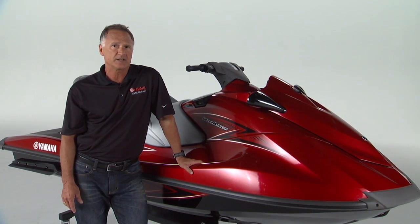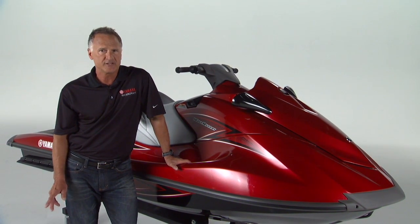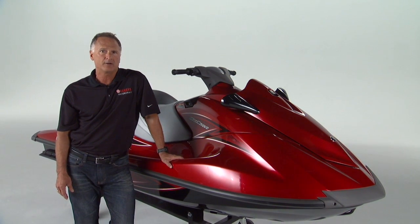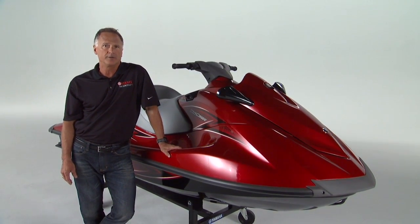The VX Series has revolutionized the industry by bridging the gap between fun and cost. And just when you thought it couldn't be improved further, Yamaha gave it a high-tech makeover using technology and innovations you can find only from one brand — and that's Yamaha.